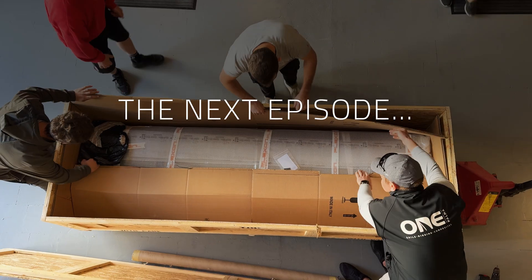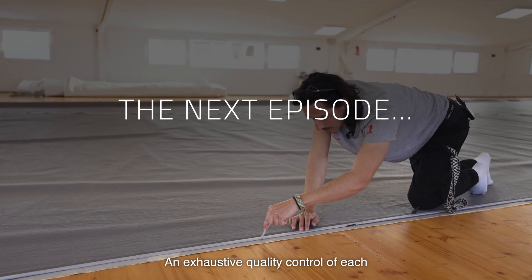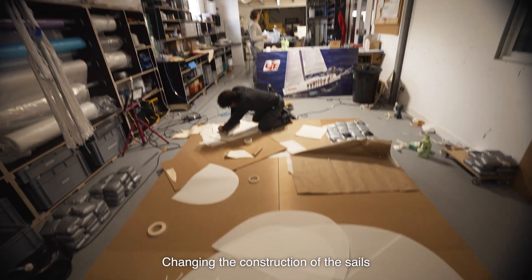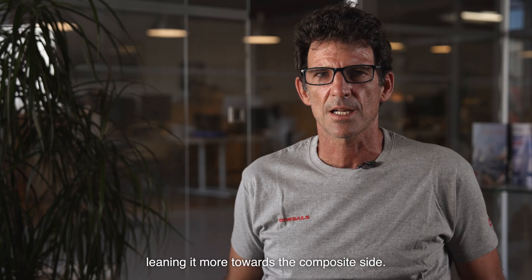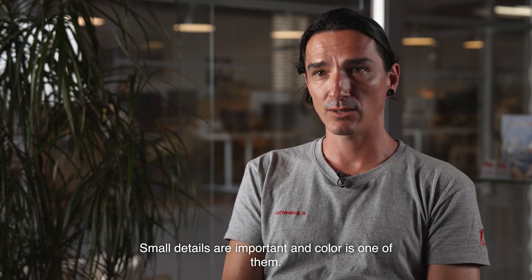When the single piece membrane arrives from Italy, there is obviously a quality control process — an exhaustive quality check of each one of the membranes that enters the door.